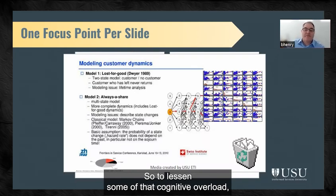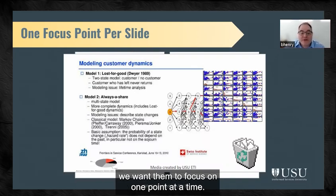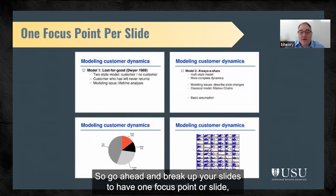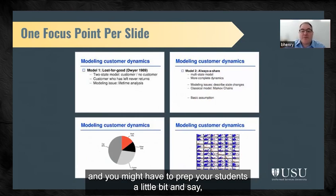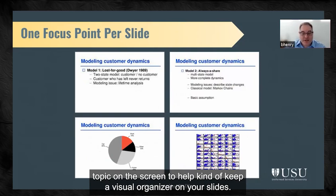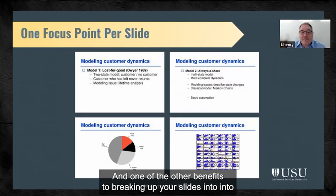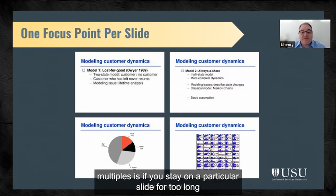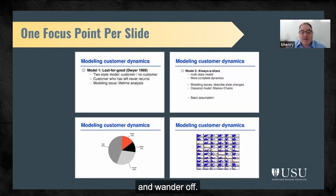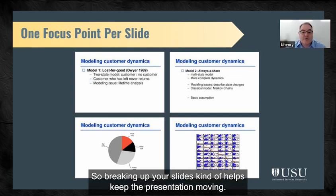To lessen that cognitive overload, you want students to focus on one point at a time. Remember, there's no limit to how many slides you can create, so go ahead and break up your slides to have one focus point per slide. You might need to prep your students: 'The next few slides are going to cover modeling customer dynamics,' or whatever your topic is. You can keep that topic visible as a visual organizer. Also, if you stay on a slide too long because there's too much to cover, your audience will start to daydream — breaking up your slides keeps the presentation moving.